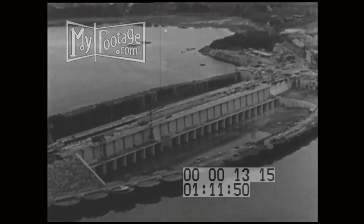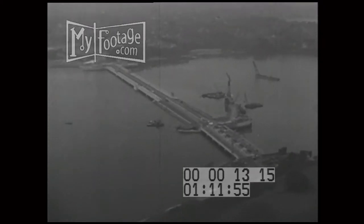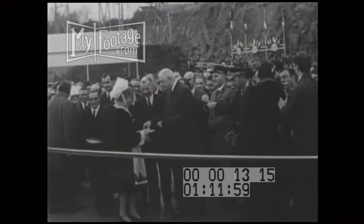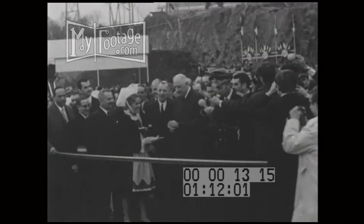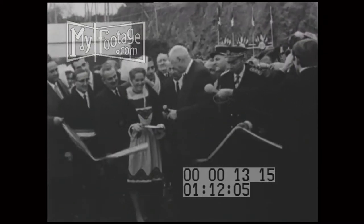By March 1966, the water was let in. Today, the dam is completed, and the occasion was appropriately elaborate. President de Gaulle came from Paris to cut the traditional ribbon and make a speech in which he praised the dam as a great technological achievement.